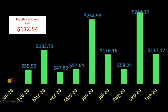What I really like to see is the monthly dividend history. January: zero dividends — a shame, but that's what it is. February: $55. March: $133. April: $47. May: $57. June — a nice month — $254.93. July: $116. August: $58. Then the best month ever: $284.17 in September 2020. And then this month drops down to $117.